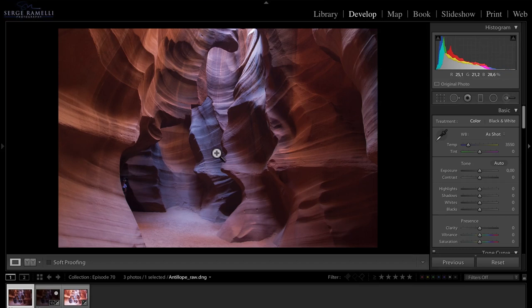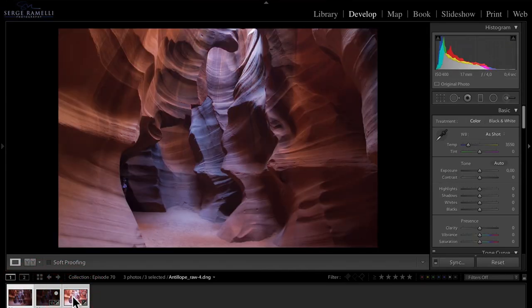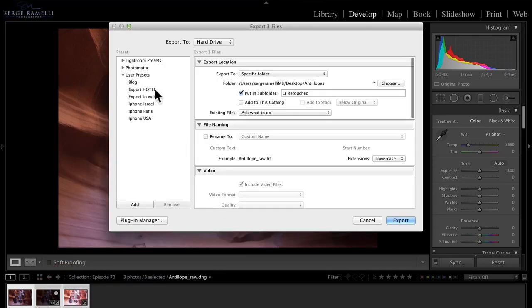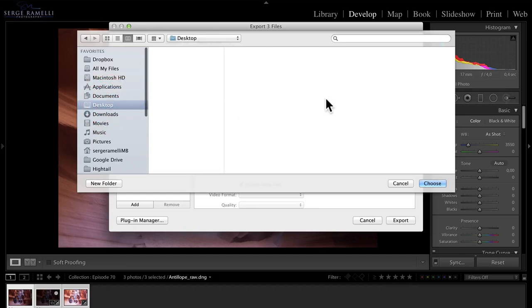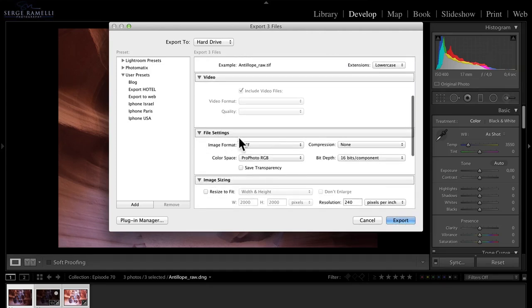The first thing I want to show you is something people often ask: what is the best HDR workflow — do you retouch the photos first in Lightroom, or do you HDR them first and retouch afterwards? I'm going to show you the difference between the two. First, I'm going to export all three RAW files to the desktop as TIFF, ProPhoto RGB, 16-bit — that's the highest quality — and make an HDR out of them with no prior Lightroom retouching.